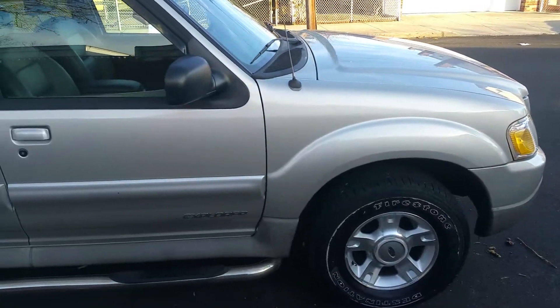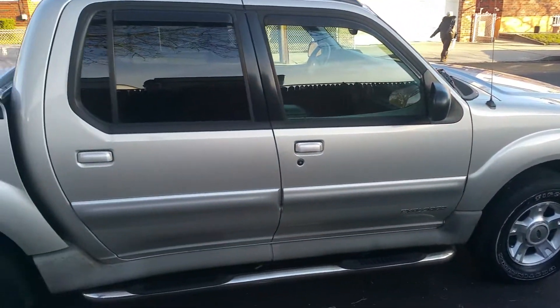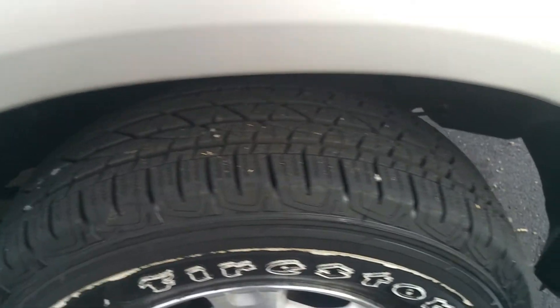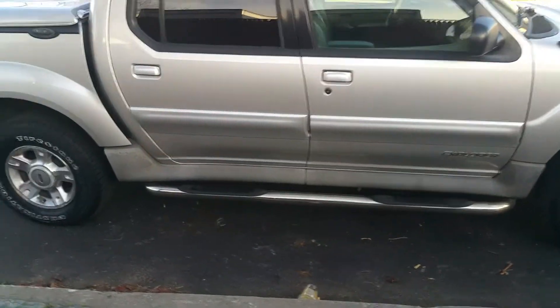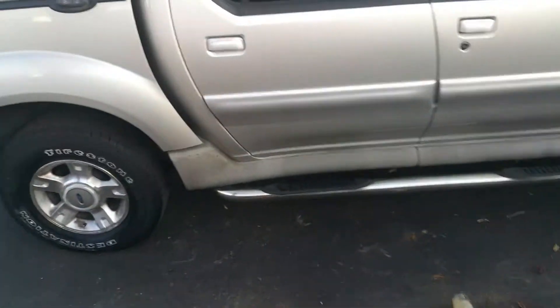Walking around the body of the car — there's nothing that sticks out. You may have a small door ding here or there, but I don't really see any right now. The car has Firestone Destination tires all the way around. You can see the amount of tread left on these tires — I'd say probably 75 to 80 percent meat left. They're in great shape, not dry rotted, don't lose air, and they all match.